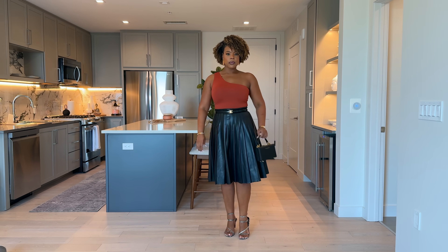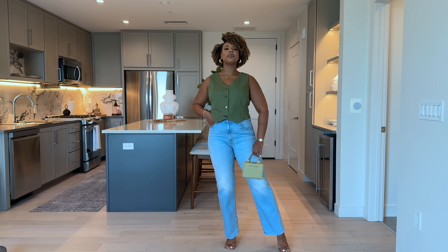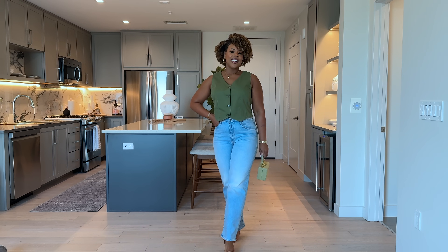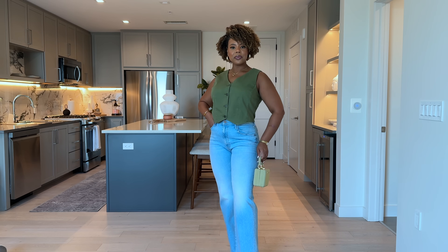Just like that we've reached the end of this Walmart try-on haul. All of the links will be down in the description box. Thank you so very much for catching this particular try-on - until I see you in my next vlog or video, bye guys!